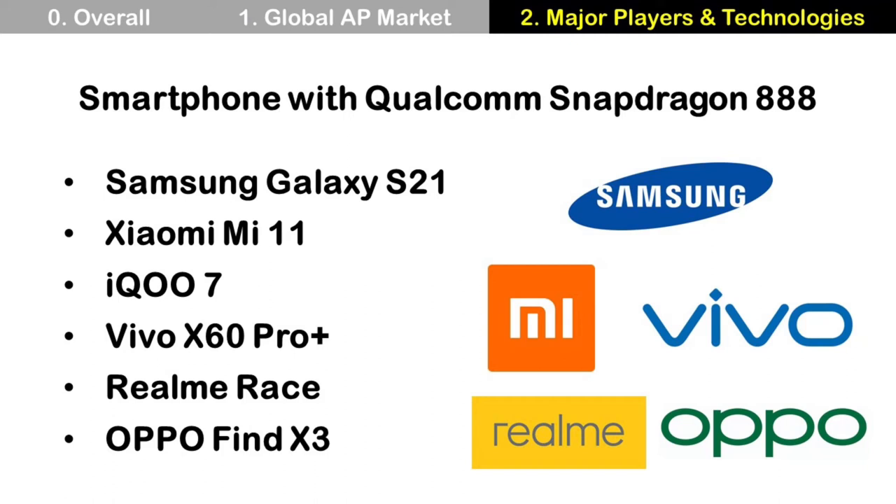The Qualcomm Snapdragon 888 AP is used for many smartphones around the world, including smartphones from Samsung, Xiaomi, IQOO, Vivo, Realme, and Oppo.